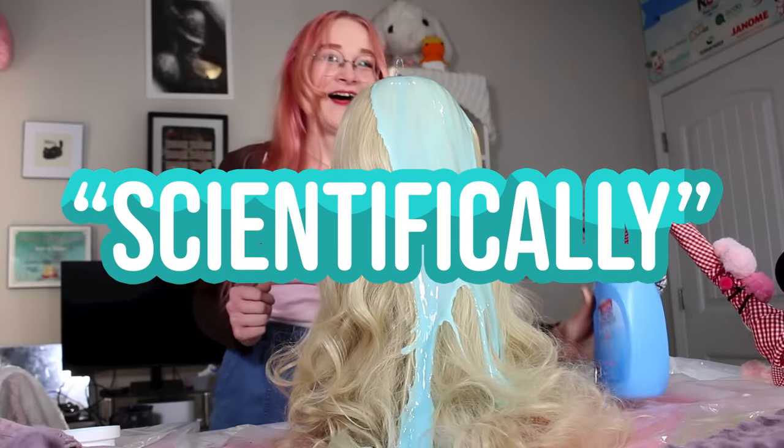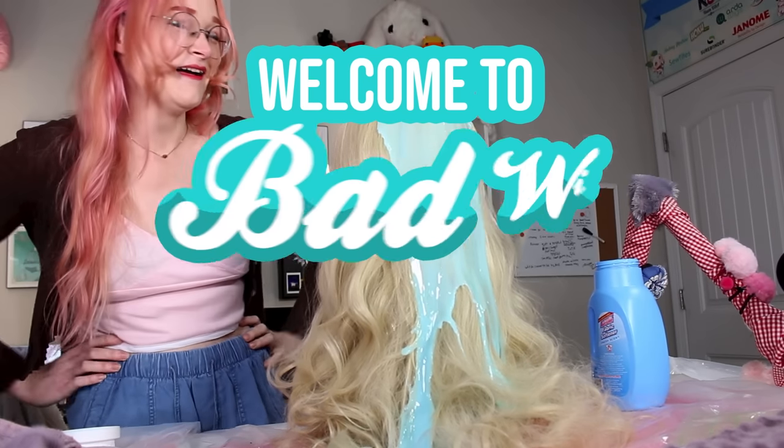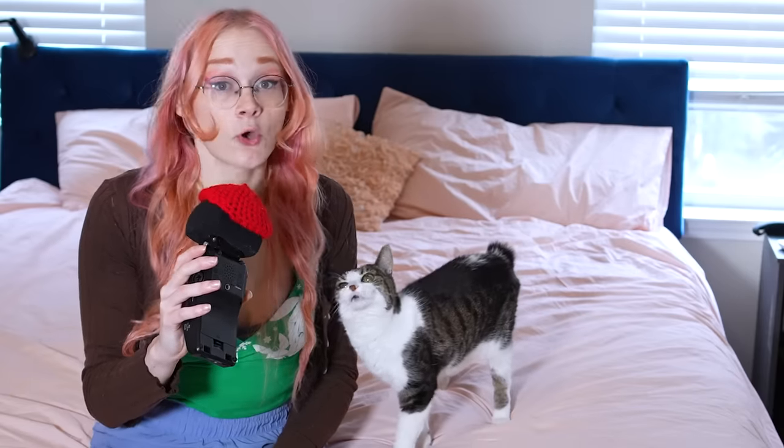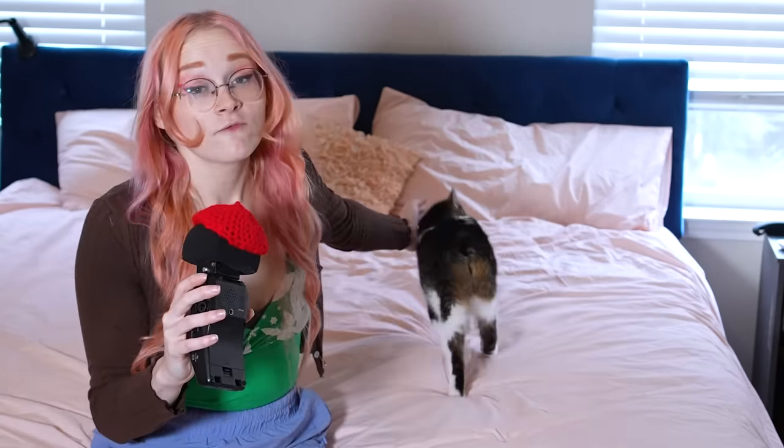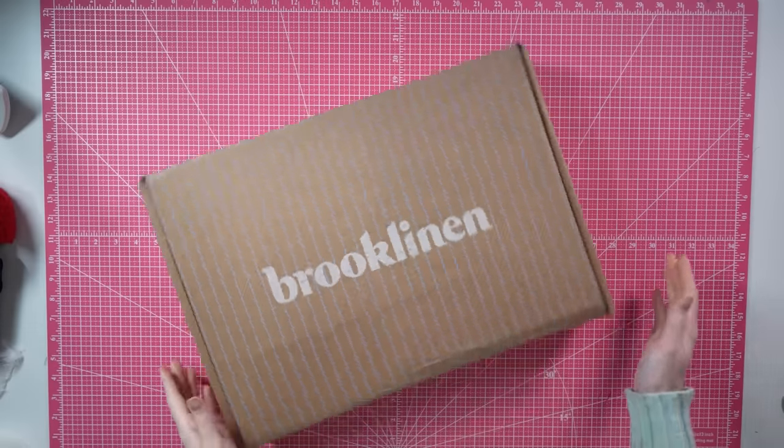So in the name of science, welcome to bad wig science. But you know what you totally don't need fabric softener for? These fabulously soft sheets from the sponsor of today's video, Brooklinen.